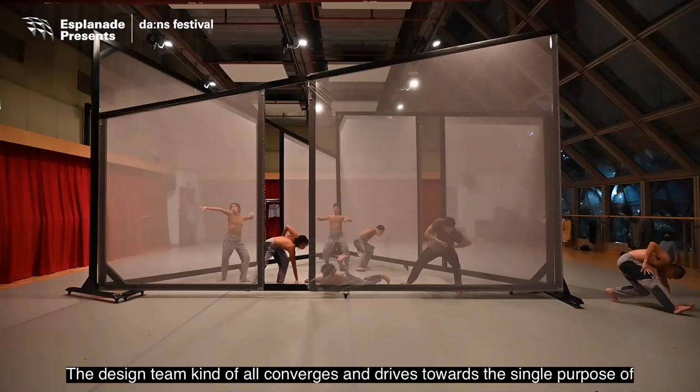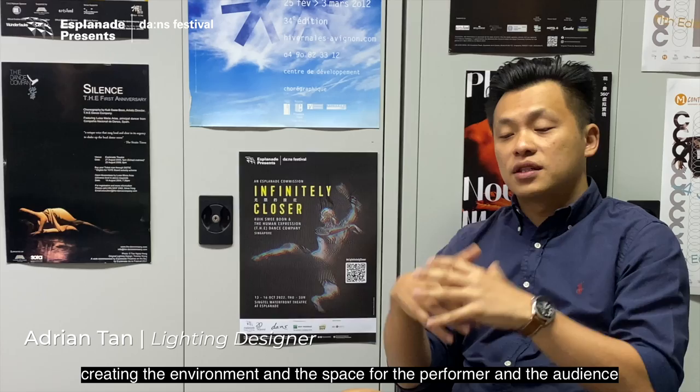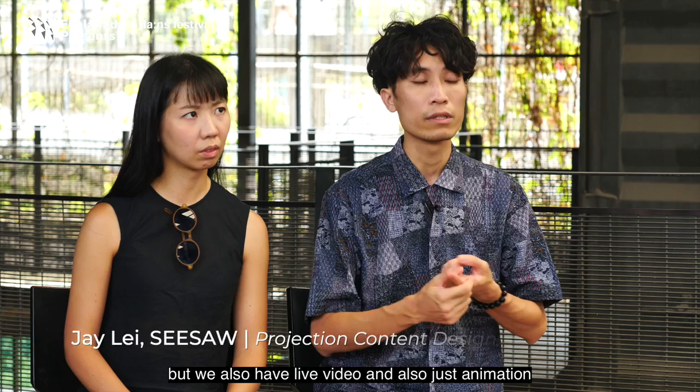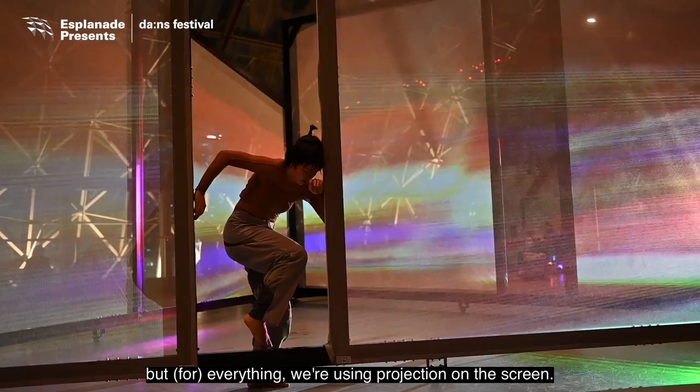The design team all converges and drives towards the single purpose of creating the environment and the space for the performer and the audience simultaneously. Holographic is one of the ways to present the visuals, but we also have live video and animation — everything we use projection on the screen.